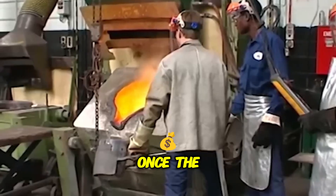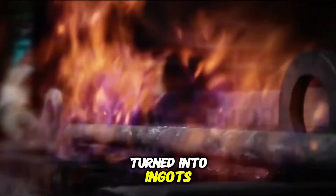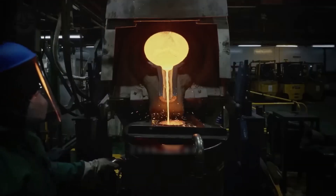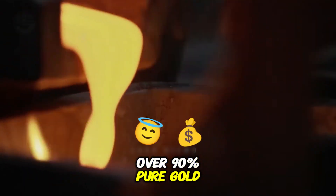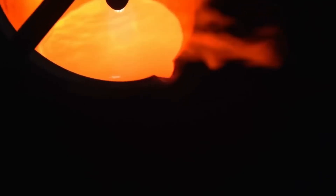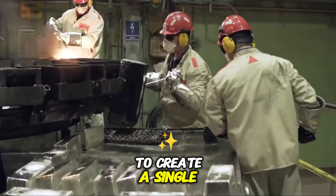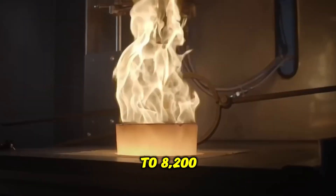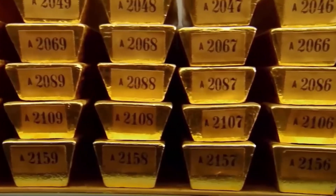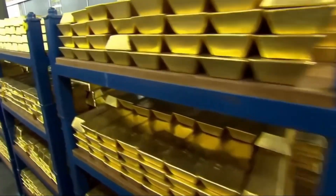Once the gold is extracted from the ore, it is ready for smelting — the final step before the gold is turned into ingots or bars. The ore is heated to around 1,100 degrees Celsius and impurities are removed, resulting in metal that is over 90% pure gold. At this stage, the gold is poured into molds, forming ingots that weigh around 25 kilograms each. A single ingot can cost millions of dollars depending on the current gold market price. To create a single ingot, miners must process up to 8,200 tons of rock. Each ingot is about the size of a brick and worth over a million dollars, with over 26 tons of gold extracted annually from just one mine alone, amounting to billions of dollars.